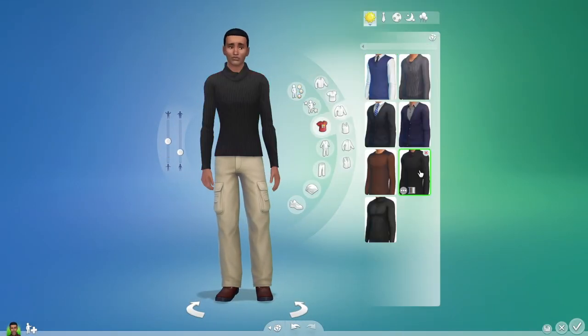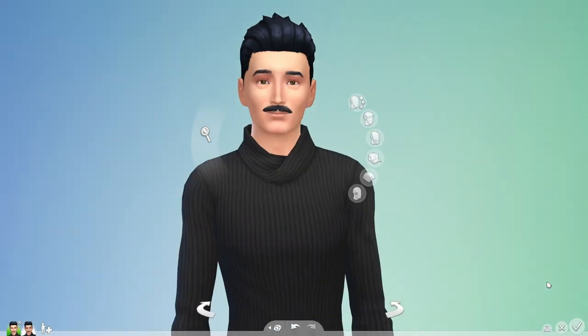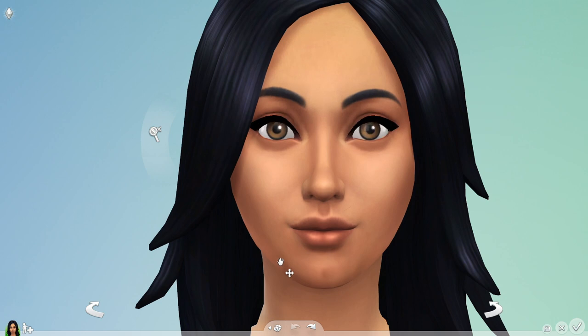Bella's looking good. And I can create her husband Mortimer in just a few clicks. But I want to go deeper. In detail mode, regions are highlighted, letting me know exactly what I can tweak.